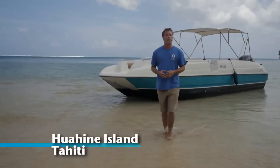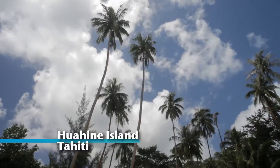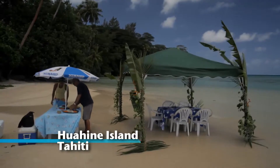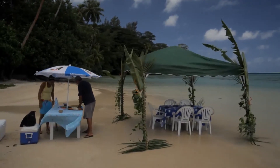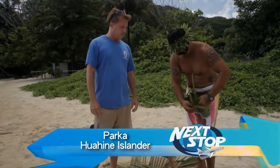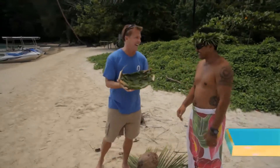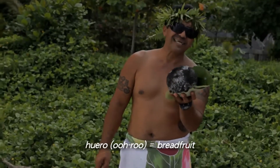We're kicking off our day of play on Huahine with lunch on the beach and jet skis. We made the plate. We've got a plate — and I didn't help at all. This is the Uru in Tahiti.